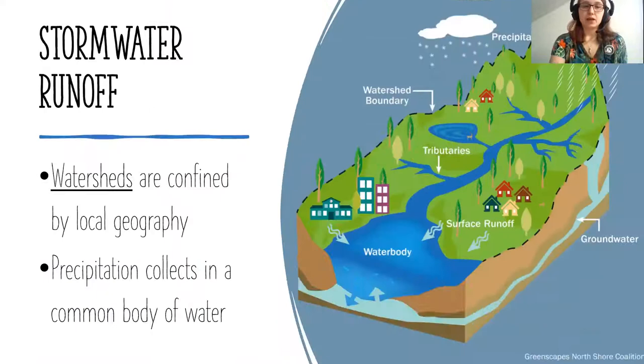Stormwater runoff comes from the watershed. Anywhere you are on the planet, you're actually in a watershed. In New Jersey, in Sussex County you might be in the Wallkill watershed, whereas in Hudson County you might be part of a different watershed. These areas are confined by local geography, which determines how water flows and is collected. Your watershed includes you and me and all things both natural and not — streams, rivers, creeks, lakes, but also houses, businesses, and the animals that live in them.